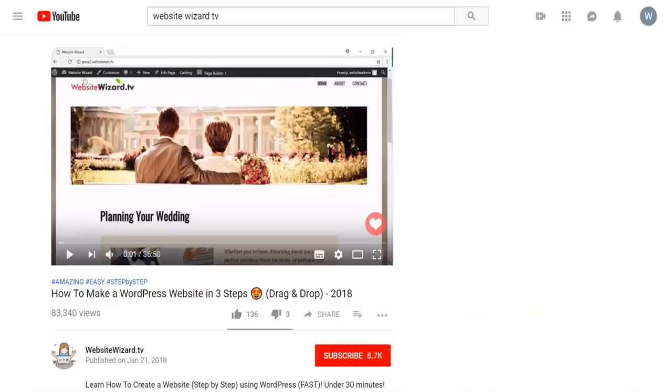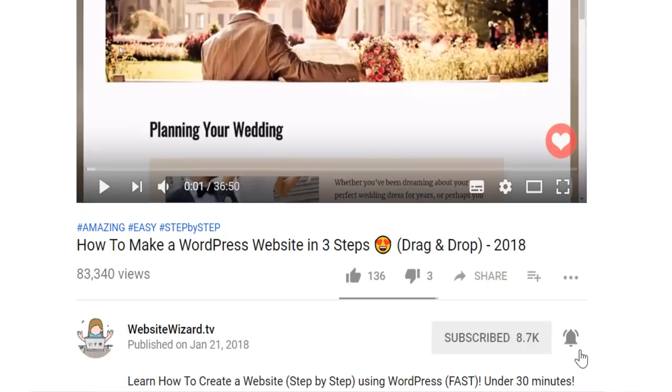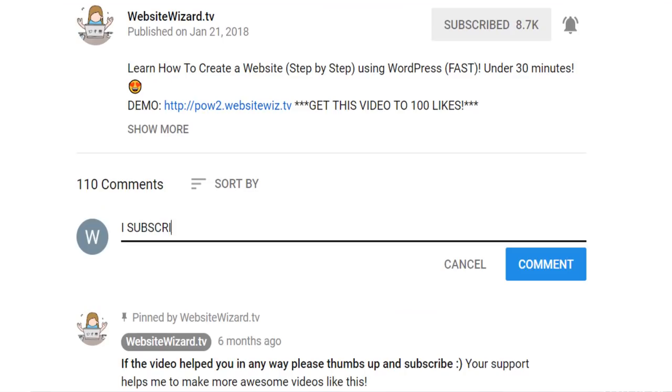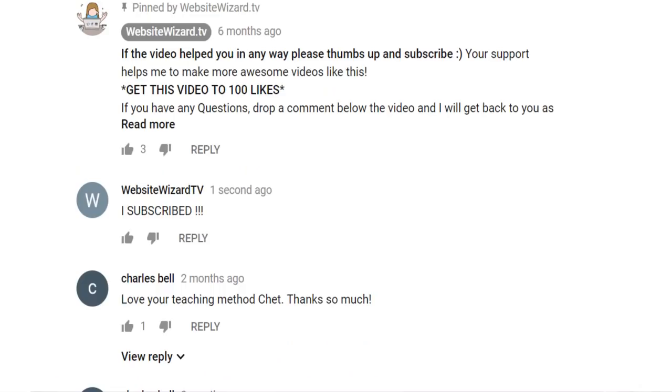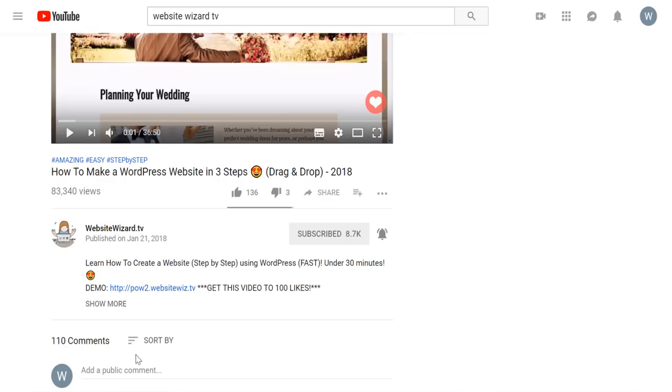Don't forget to subscribe and hit that notification button for more awesome content like this. For all of you new subscribers, let me know who subscribed by leaving a comment below the video saying 'I subscribed' and I'll reply to each and every one of you. You can also win a hundred dollars straight to your PayPal — all you have to do is thumbs up the video and comment below 'how to make a website', and once we receive enough comments I'll choose one winner.